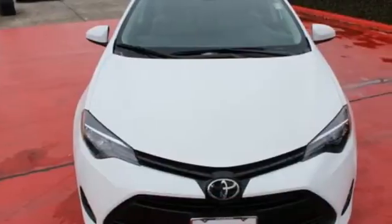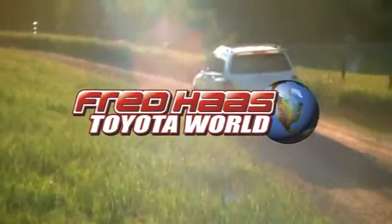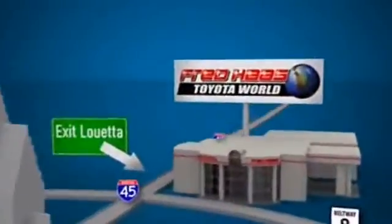Make your drive better. Make this Corolla yours today. Fred Haas Toyota World has been a hallmark of our community for more than 40 years. Easy to find on I-45 North at Luetta, just 2 miles north of 1960.